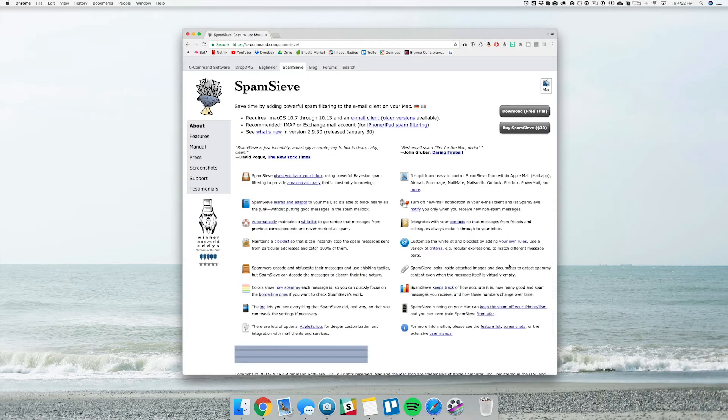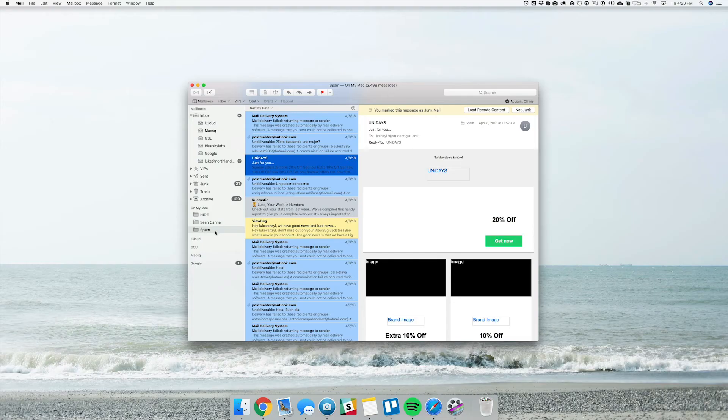A third option is not going to be free, but if you're just getting way too much spam and don't know what to do with it, you might want to consider purchasing an app called SpamSieve. You may have seen me mention it in past videos, but basically this is a third-party plug-in that runs in the background and filters a ton of spam for you. It is a little pricey at $30, but if spam is taking up your time, it's probably worth it. Once it's running, it'll create a folder in your sidebar called Spam and send emails there.